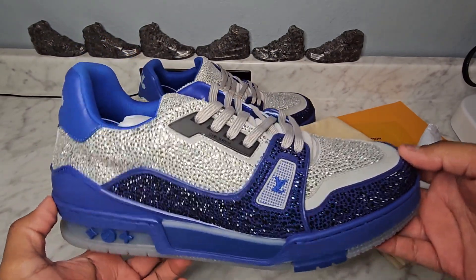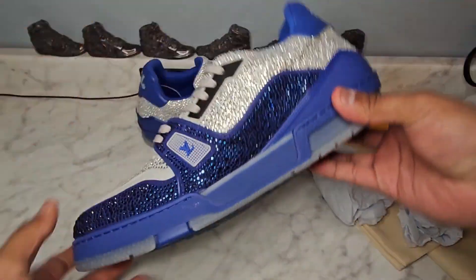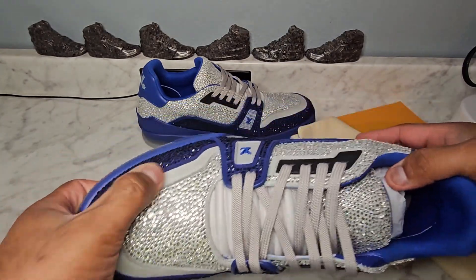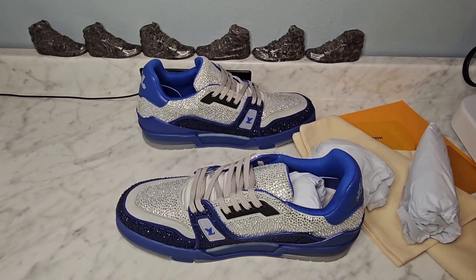I don't think they have a size 13, but I could be mistaken. If you want to know where I get these, make sure to follow me on IG so I can tell you. I really really like them — super high quality, 9.5 out of 10. Hope you guys enjoy the review, and peace!